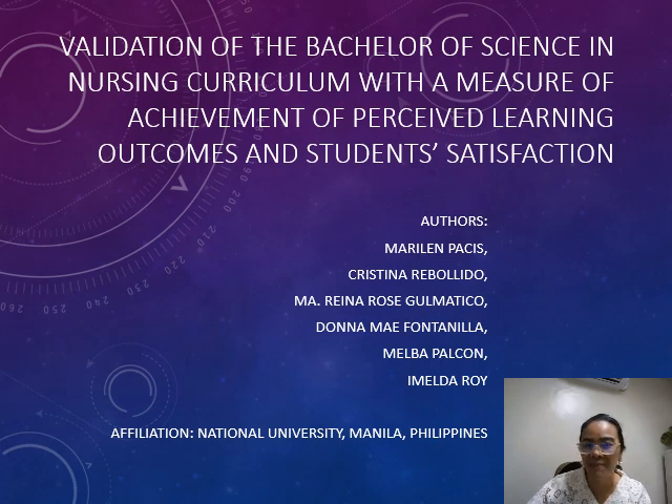Hi everyone! I'm thrilled to share a study published in the Malaysian Journal of Nursing titled 'Validation of the Bachelor of Science in Nursing Curriculum with a Measure of Achievement of Perceived Learning Outcomes and Students' Satisfaction.'